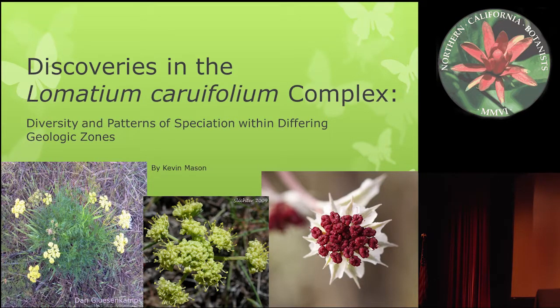Hello everybody. Thank you so much Northern California Botanist Society for having me today. I'm super excited to talk and share about research that I did in conjunction with Dr. Barbara Wilson on Lomatium.